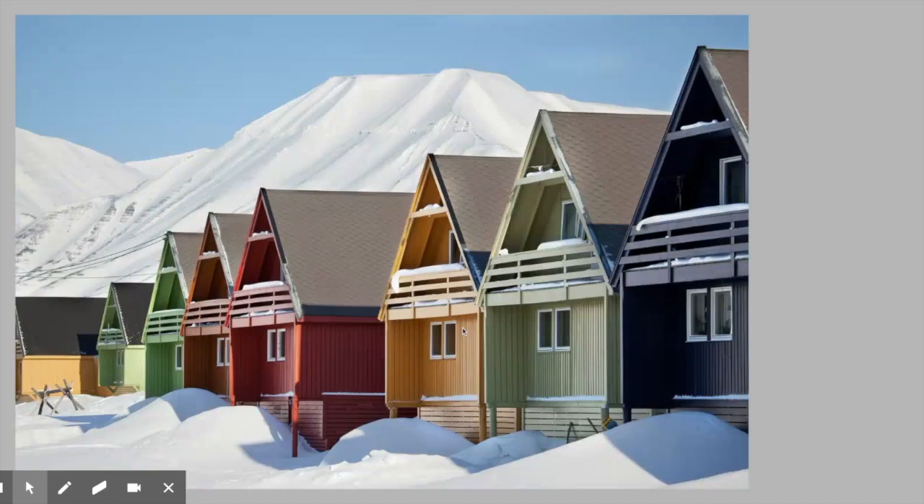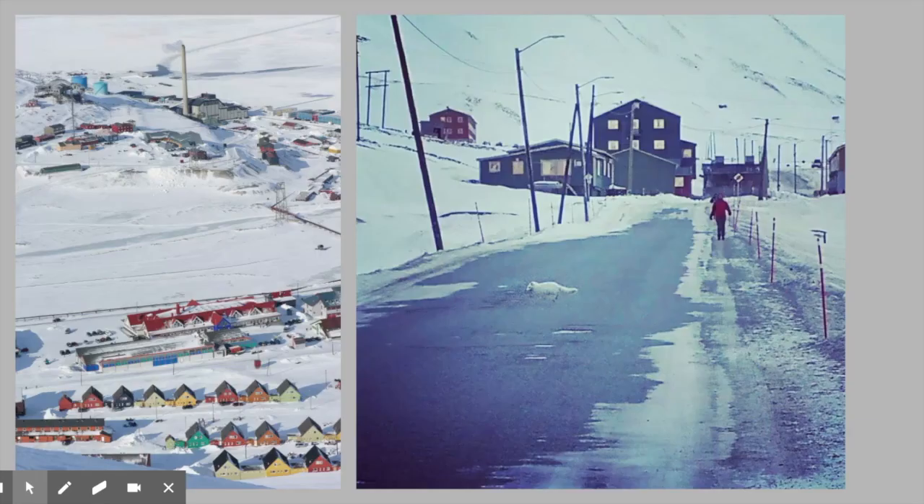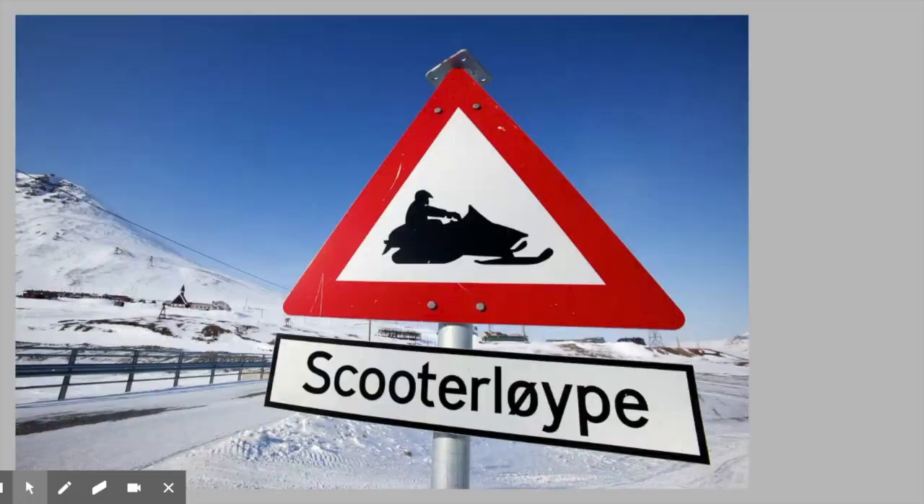Longyearbyen is a fabulous town — we like to call it the Chamonix of the Arctic. It's beautiful, there's a lot going on. You can see here's a little arctic fox crossing the road. There's the northernmost university in the world there. It's a hopping place, and it's really a wonderful place that most people who go there on our expeditions hope to return to someday.